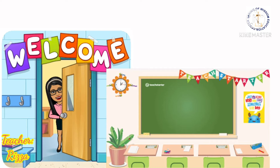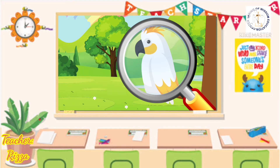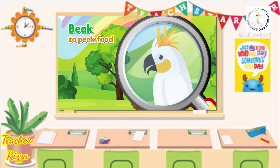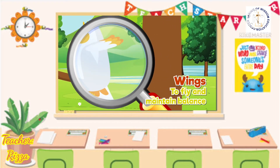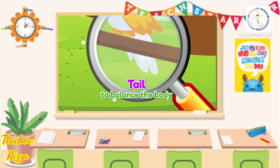Look at the body parts of the bird. Bird has feathers to keep the body warm and dry. Bird has a beak to peck food. Bird has two wings to fly and maintain balance. Bird has a claw to perch on the trees. Bird has a tail to balance the body.